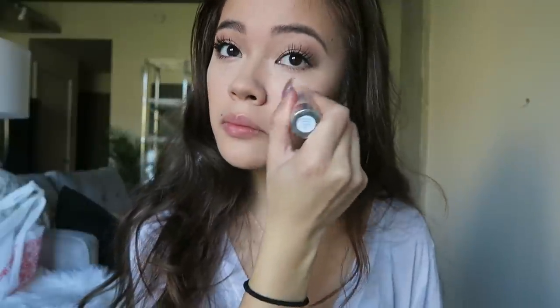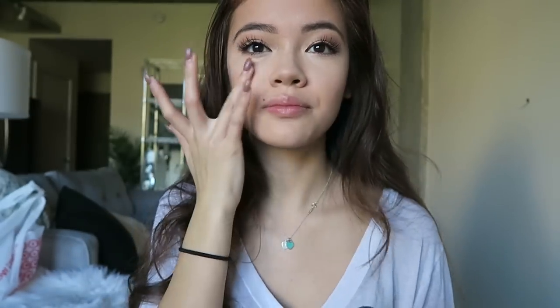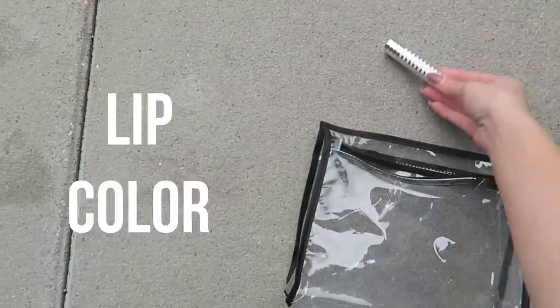As a complement to the contour stick, I'm using the Chubby Stick Highlighter. You just dab it above your cheekbones, on the nose bridge, or any other areas you want to highlight and blend it out — super easy to use and I love the way it looks.